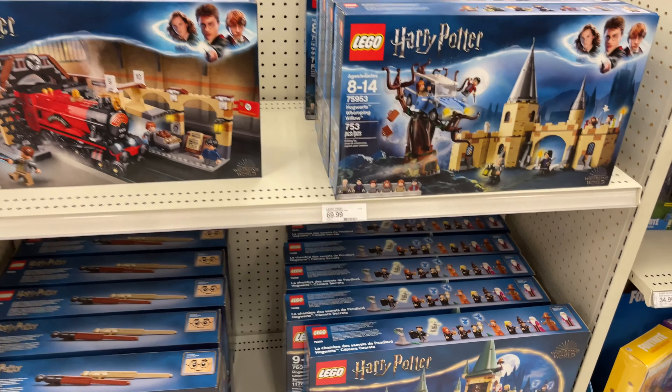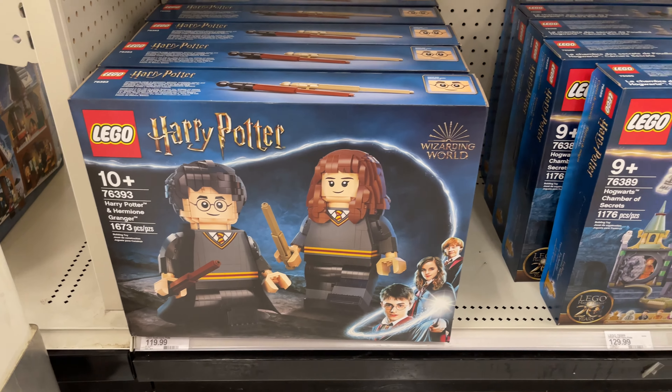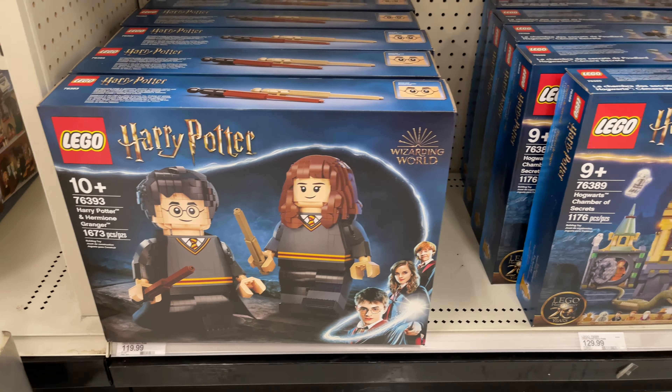They have this little Harry Potter end cap with all the Harry Potter sets — all the new ones, including the Hogsmeade Village. And some of the older ones as well. The big minifigs are interesting. There's also the new Hogwarts Chamber — cool little display here on the corner.